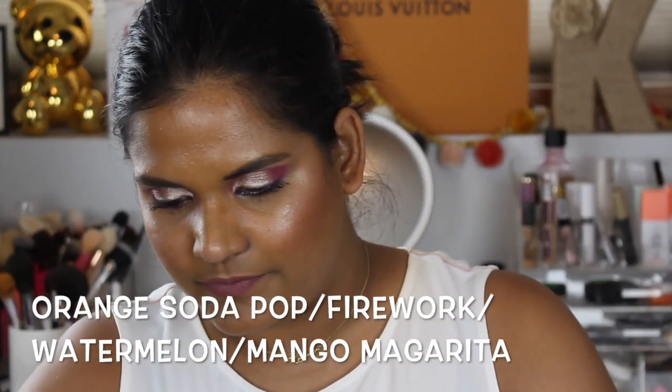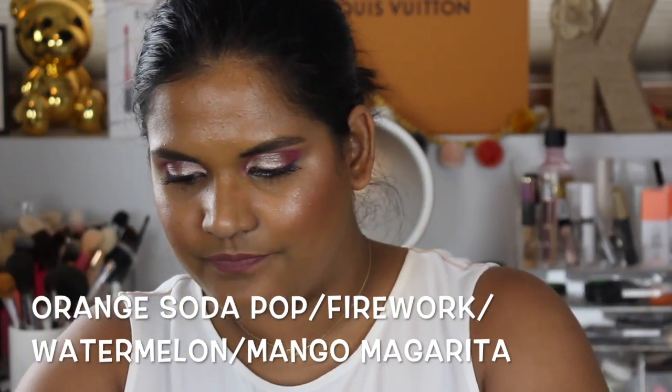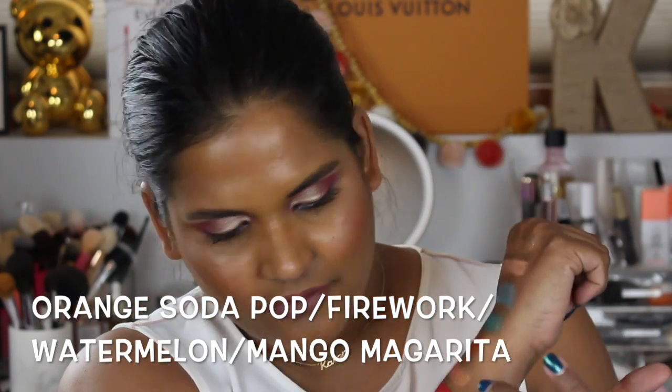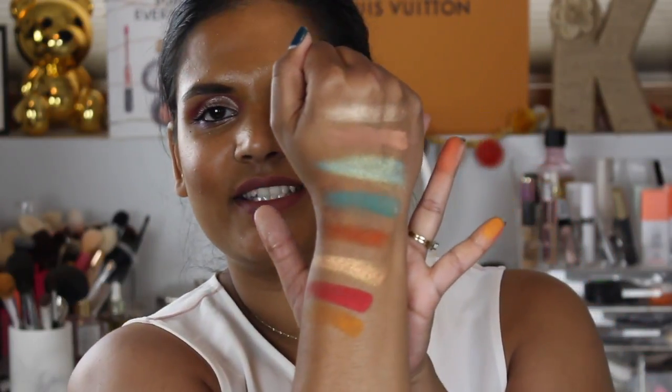This coral shade — called Watermelon — are you kidding me? And this shade called Firework is a beautiful peach golden. I'm already freaking out. I cannot wait to wear this on my eyes tomorrow. I'm so glad I bought this palette. I know everyone tries to talk themselves out of buying makeup, but I feel like if you don't buy this palette you might actually miss out.